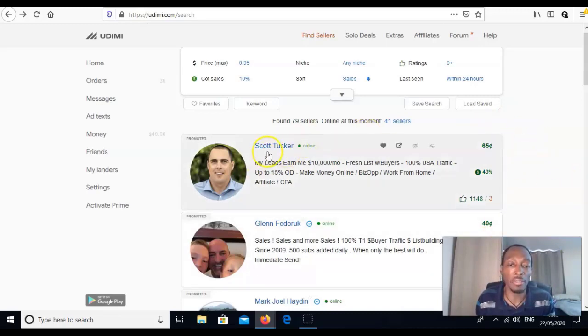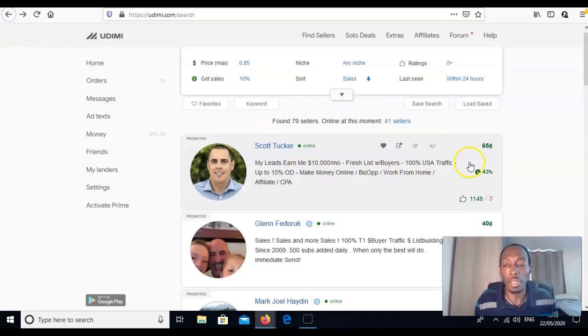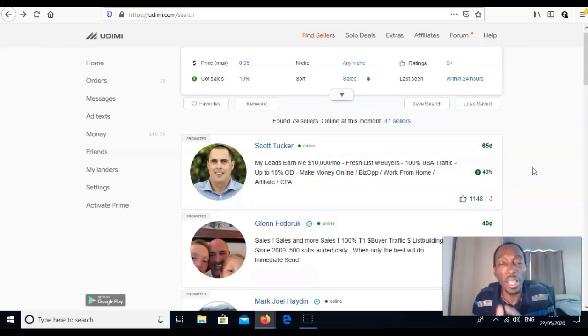The sellers on Udimi show how much they charge per click — this one is 65 cents, this one is 40 cents. Let's look at Scott Walker's page. The percentage shown is how many sales they reportedly get — be a little careful as these aren't always accurate, but make sure they're getting some sales, at least above 10%, to give you a higher chance of making a sale.